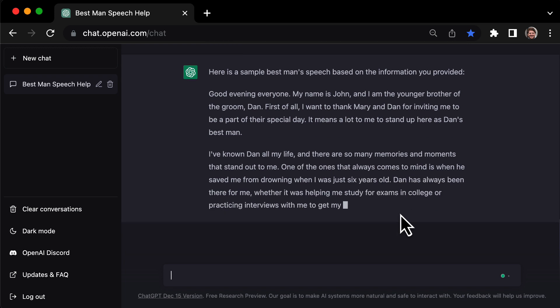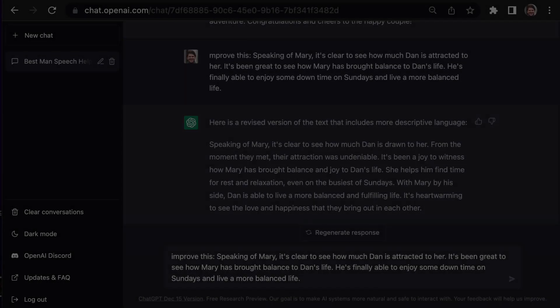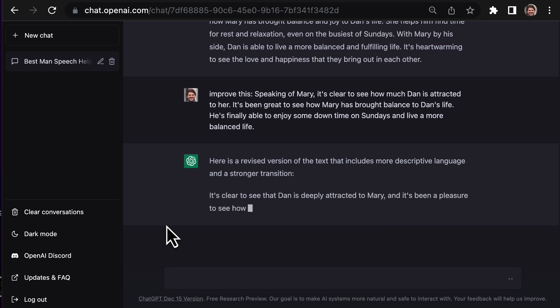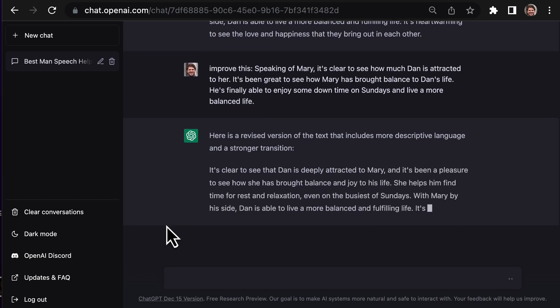That was amazing to me because I had put it off for weeks, not knowing where to start. As I continued working on it, I rewrote some sections. All I had to do was give it a prompt to improve a paragraph, add in a few key points, or delete some details, and it would take it from there, crafting a cohesive and well-written paragraph or two.